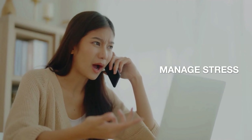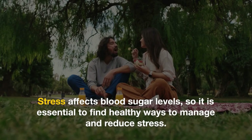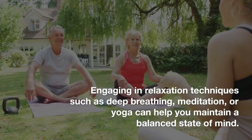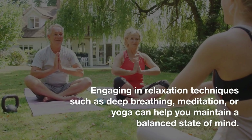Tip 9: Manage stress. Stress affects blood sugar levels, so it is essential to find healthy ways to manage and reduce stress. Engaging in relaxation techniques such as deep breathing, meditation, or yoga can help you maintain a balanced state of mind.